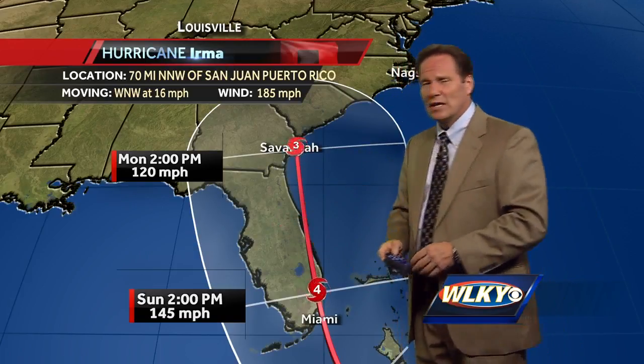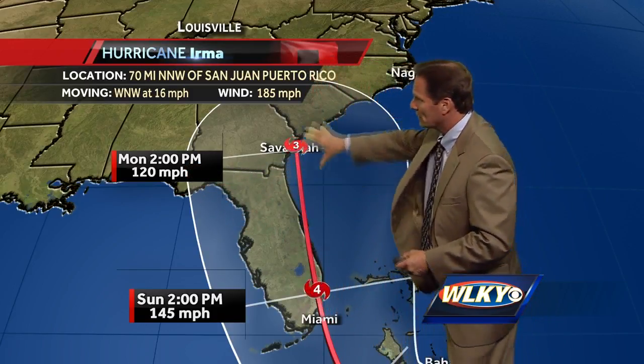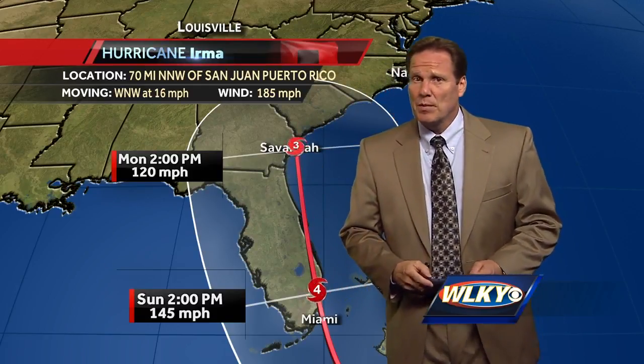Boy, I tell you what, this is a dangerous storm. Bears watching anywhere from the panhandle of Florida and then up the southeastern coastline of the United States, all of the peninsula. Folks, we'll definitely keep you posted as we get a little bit closer to the upcoming weekend. Stay tuned to WLKY and WLKY.com for the very latest on Hurricane Irma.